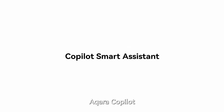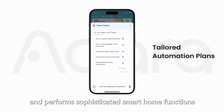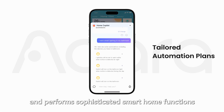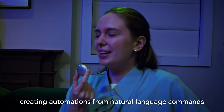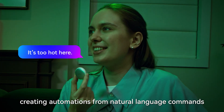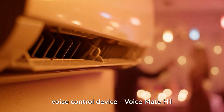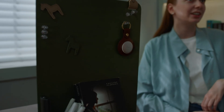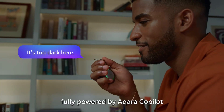Aqara Co-Pilot is the LLM-powered assistant in the Aqara Home app. It understands natural language commands and performs sophisticated smart home functions. Co-Pilot makes setting automations effortless, creating automations from natural language commands. It is now embedded into the new voice control device, Voicemate H1 — a portable microphone that only listens when you pick it up, fully powered by Aqara Co-Pilot.